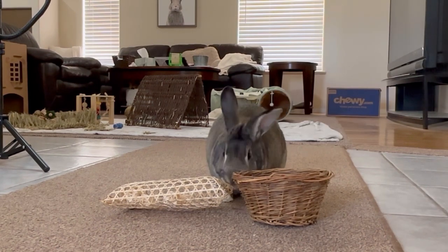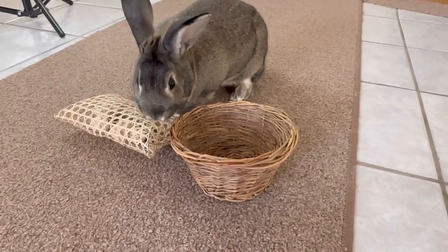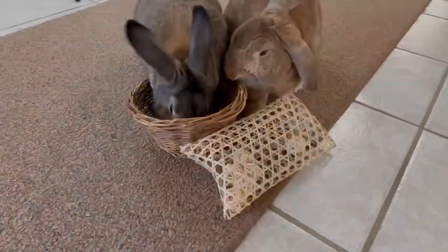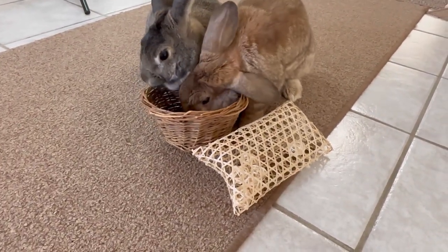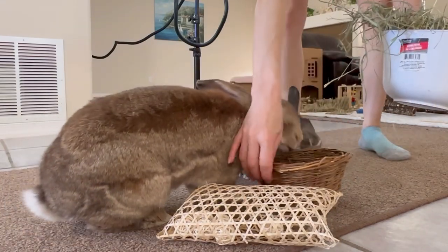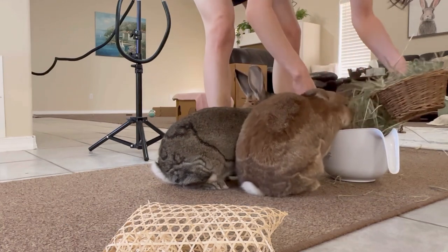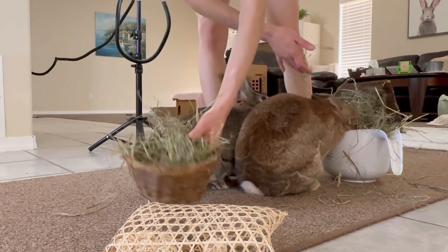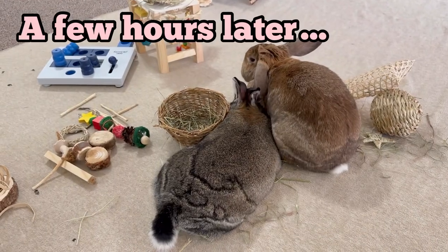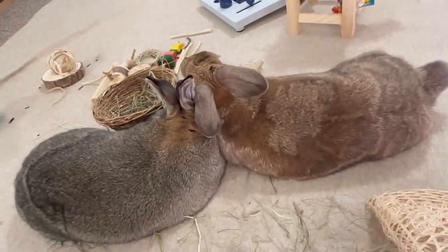Morty went for the basket. He started chewing the bamboo pouch — he kind of looks like he can't choose which one he likes better. Cinnamon Bun seems to like the basket too. In the product photo, vegetables are stuck on the pouch. I tried to stick hay in the pouch but it didn't work out. Morty is possibly using the basket as a pillow — they both started laying by the basket.